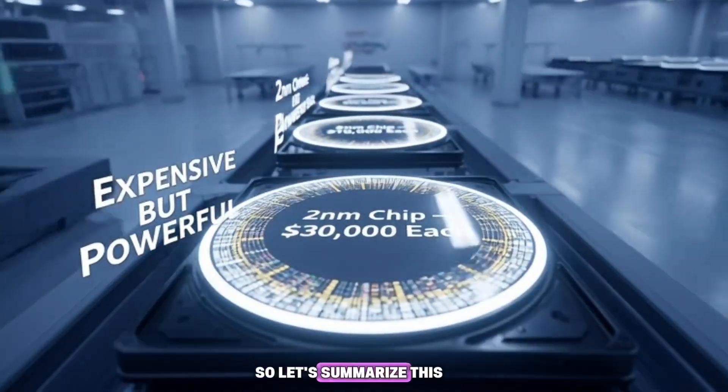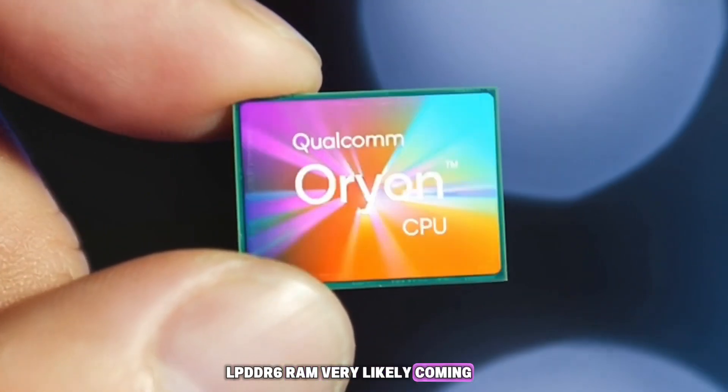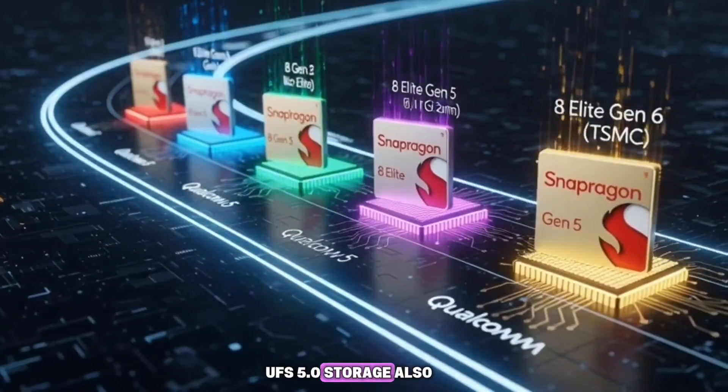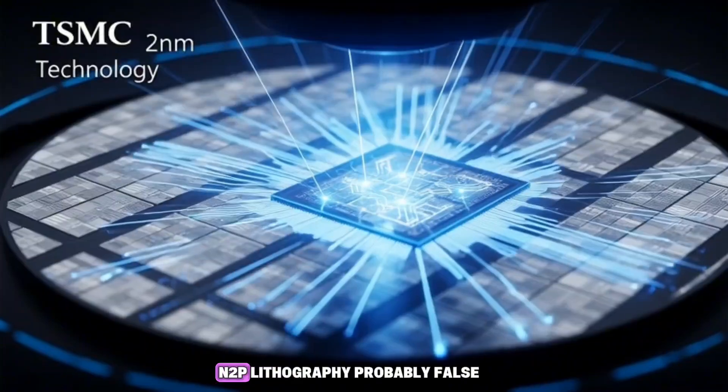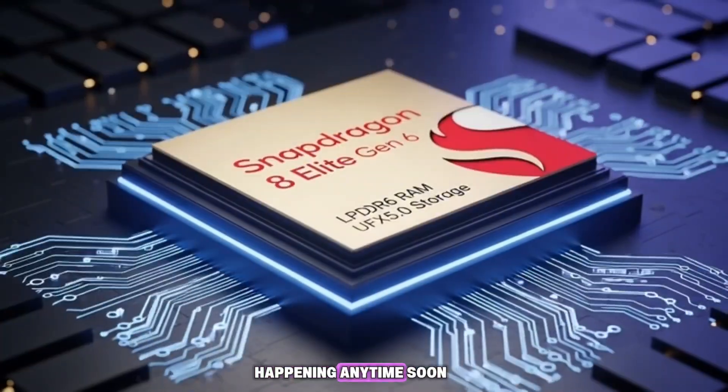So let's summarize this whole thing. LPDDR6 RAM: very likely coming. UFS 5.0 storage: also very likely coming. N2P lithography: probably false, or at least not happening anytime soon.